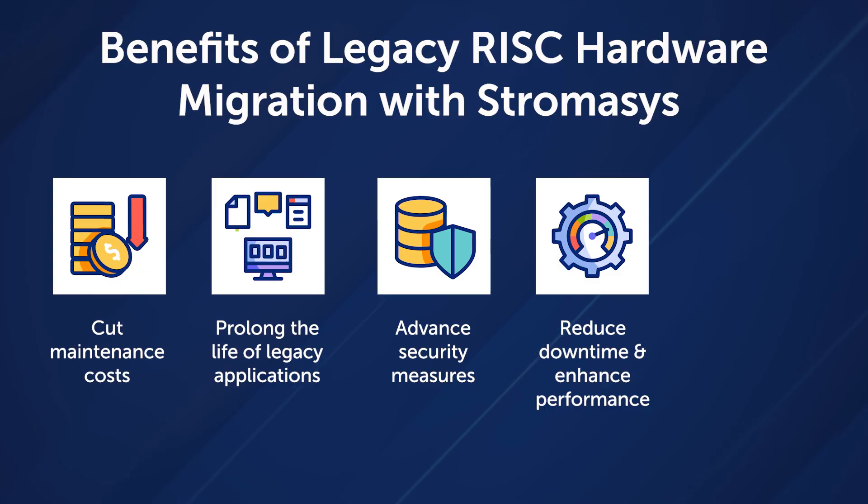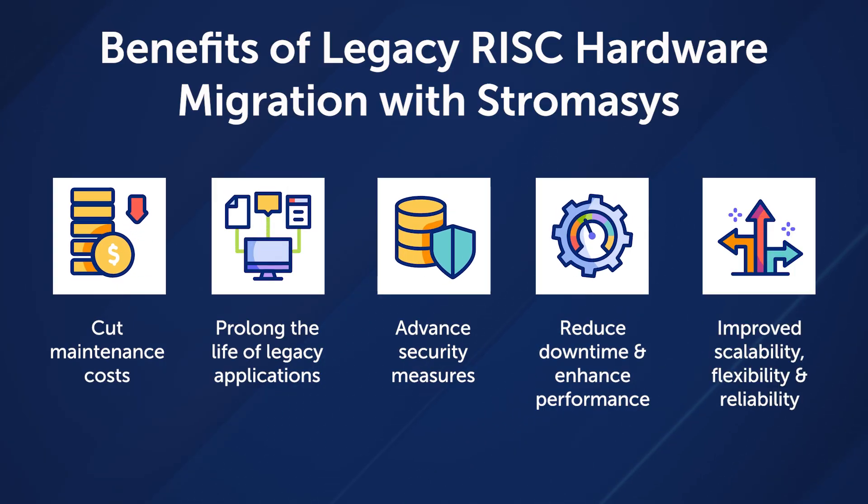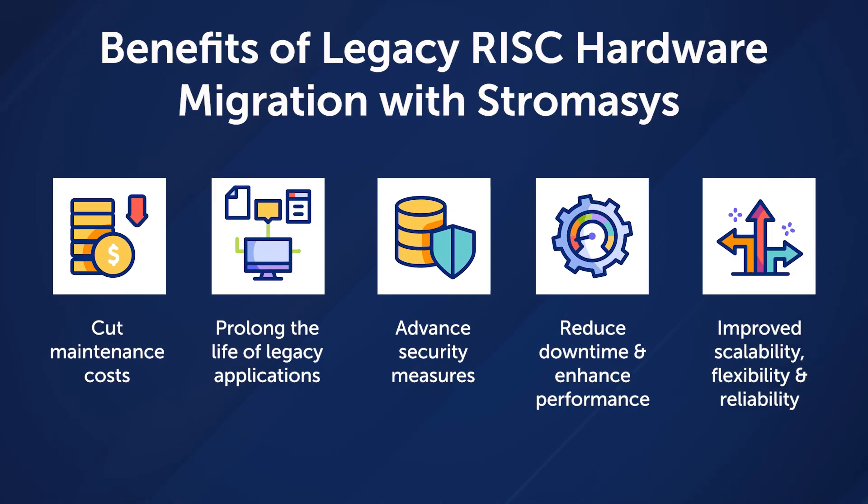boost efficiency, minimize disruptions, turning outdated PA Risk hardware from a business bottleneck into a catalyst for innovation and productivity.